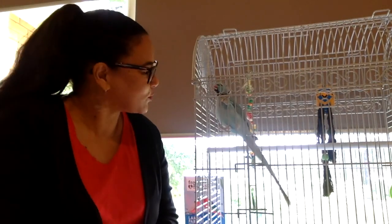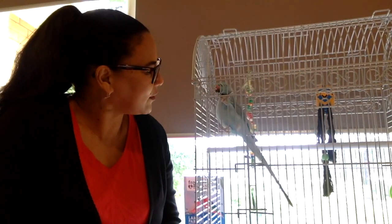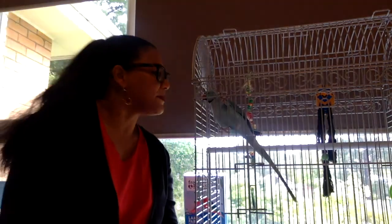It was good to spend time with you this morning. Hi Rango — say bye. Bye-bye.